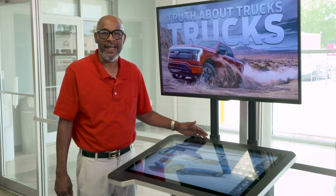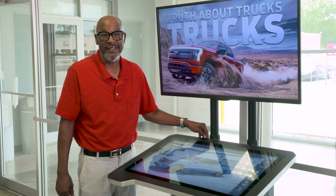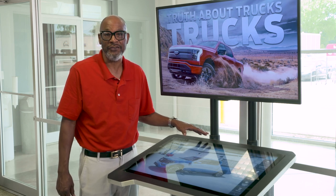Stop by Tipton Ford and ask a sales professional to walk you through this touchscreen called Truth About Trucks. This device allows you to find the truck that fits your lifestyle.